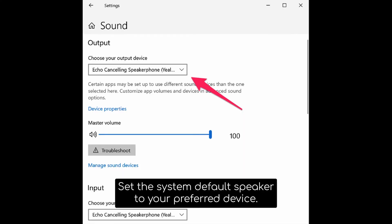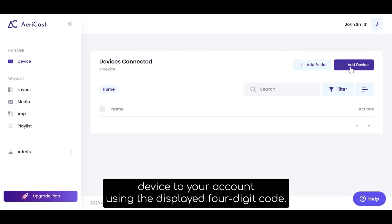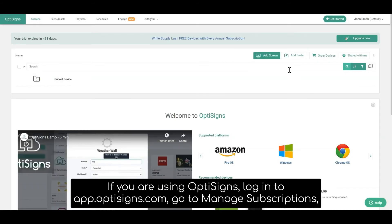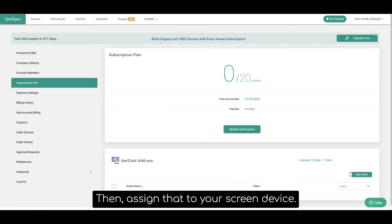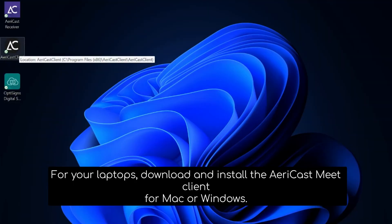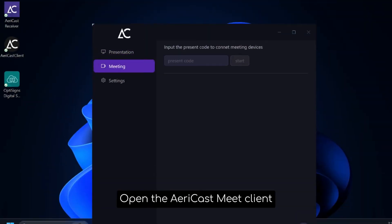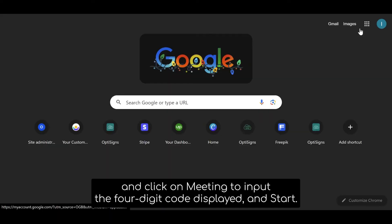Set the system default speaker to your preferred device, then log in to app.AiryCast.com and pair the Windows receiver device to your account using the displayed 4-digit code. If using OptiSigns, log in to app.OptiSigns.com, go to Manage Subscriptions and get the AiryCast add-on, then assign that to your screen device. For laptops, download and install the AiryCast client for Mac or Windows. Open the AiryCast client, click on Meeting, then input the 4-digit code displayed and start.